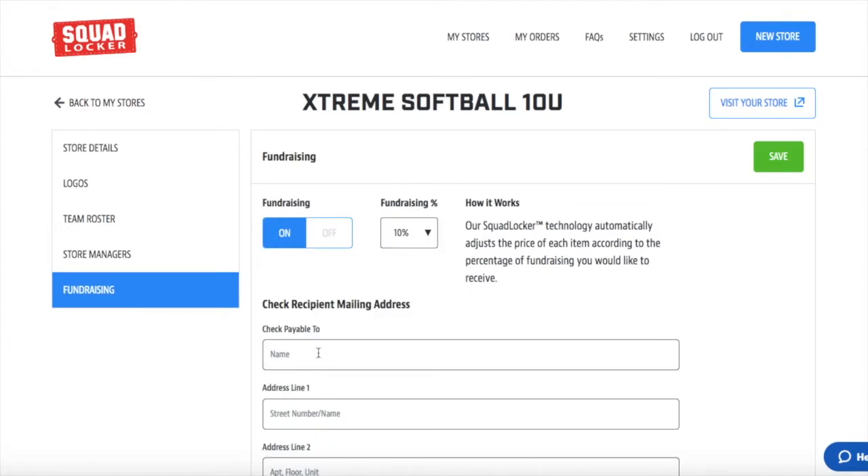Next, we'll fill out the 'make payable to' section — who are we going to make the check out to, what program, the name, the address. What happens is every month, we'll cut your program a check for the percent of the total sales from the previous month.